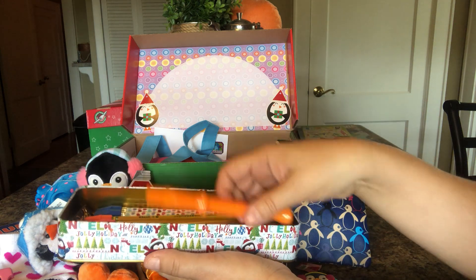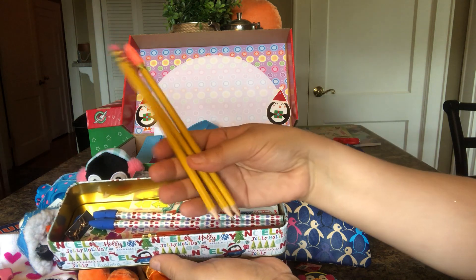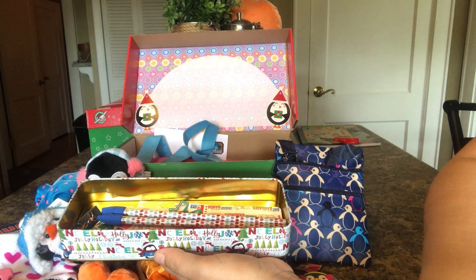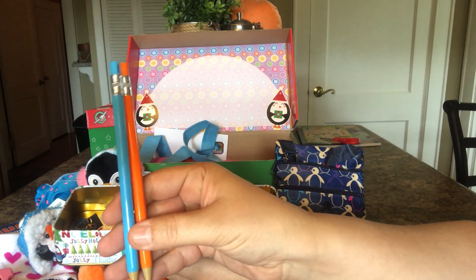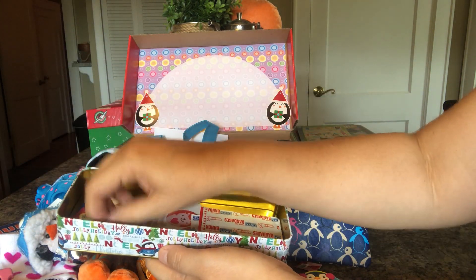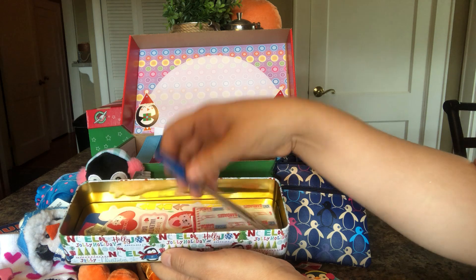She has a flute. She has three Ticonderoga pencils with caps. She has two decorative pencils. She has two colored pencils — orange and blue to match her colors in her box. She has a cute pair of bow earrings. She has a blue pen.